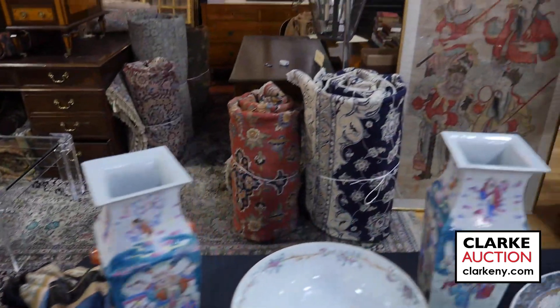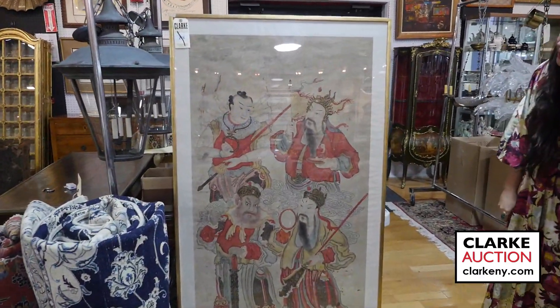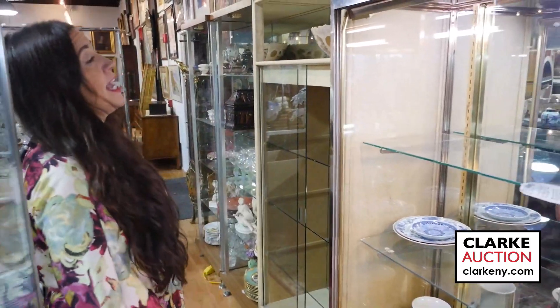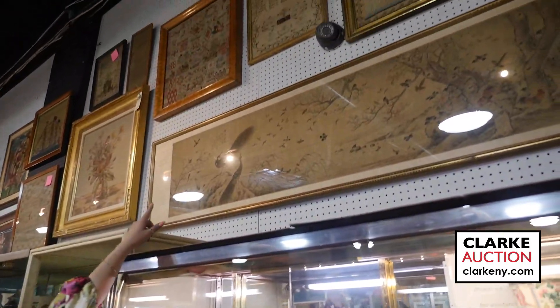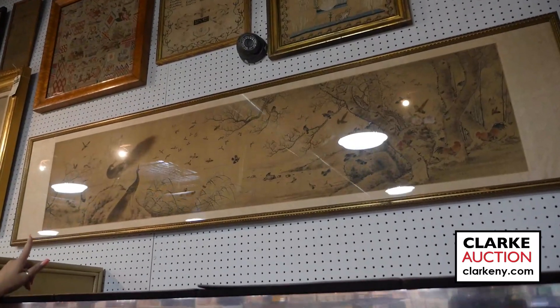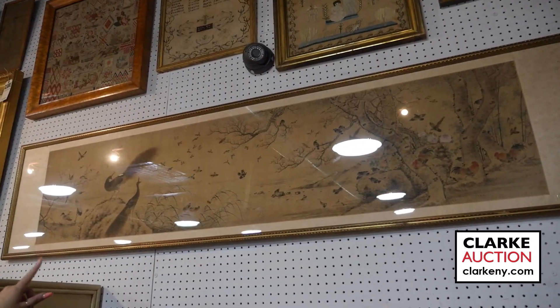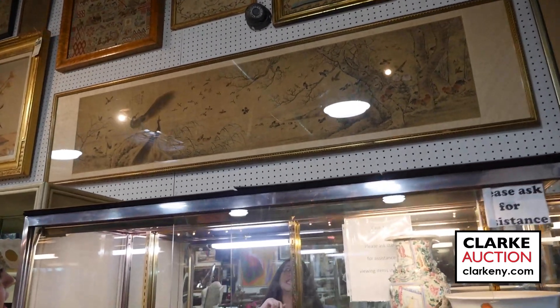Here's a large Chinese portrait on silk of four deities or gods. And last but not least, we have this signed Chinese elongated painting on silk of birds and flowers — you can see it's signed in the upper left. There are many photos available online, or you can call and request additional photos. That wraps it up for our selection of Asian arts, and we hope to see you on September 10th.